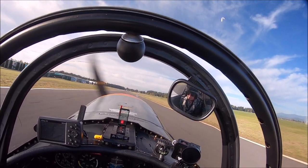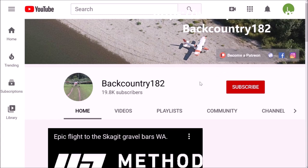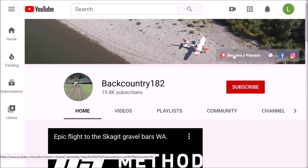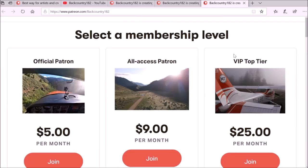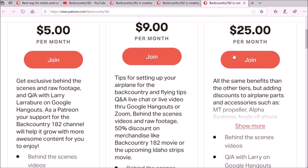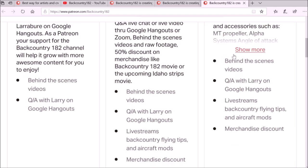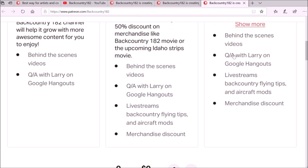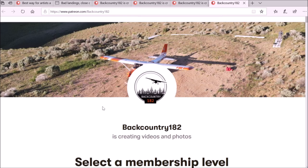I hope you guys enjoyed this video. I would like to show you how to become a patron and support the Backcountry182 YouTube channel. It is very easy — go to the YouTube channel, on the right-hand side there is a link that takes you to the Patreon page. In the video description there is also a Patreon link. Thank you for watching, and it would be amazing if you guys are interested and give some support.